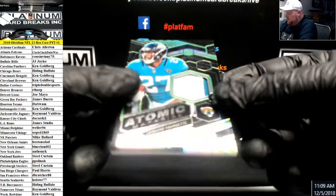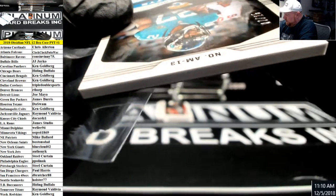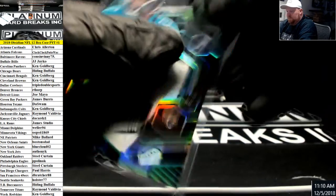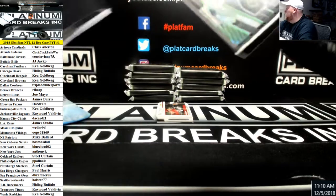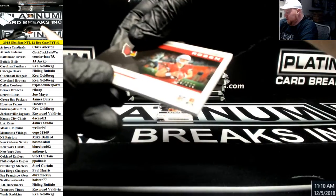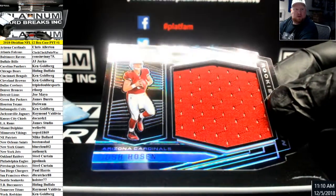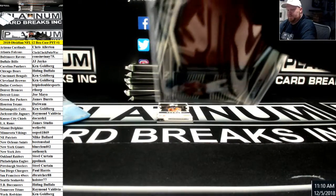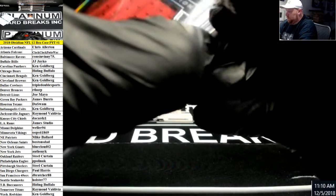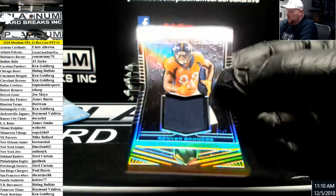Leonard Fournette Atomic Material — we got a patch for the Jaguars, number to 25. Josh Rosen number to 100, Jumbo Jersey Rookie Eruption. Demarius Thomas number to 100, die-cut jersey piece for the Broncos.